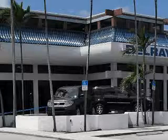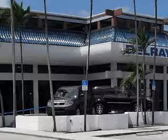Delray Honda would love the opportunity to personally show you this vehicle. Call to arrange for a test drive today, toll-free, 877-235-0603.